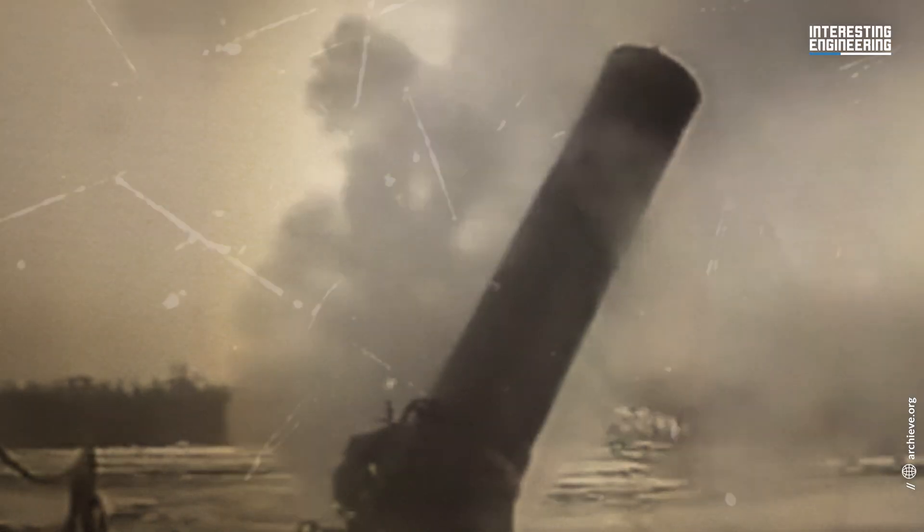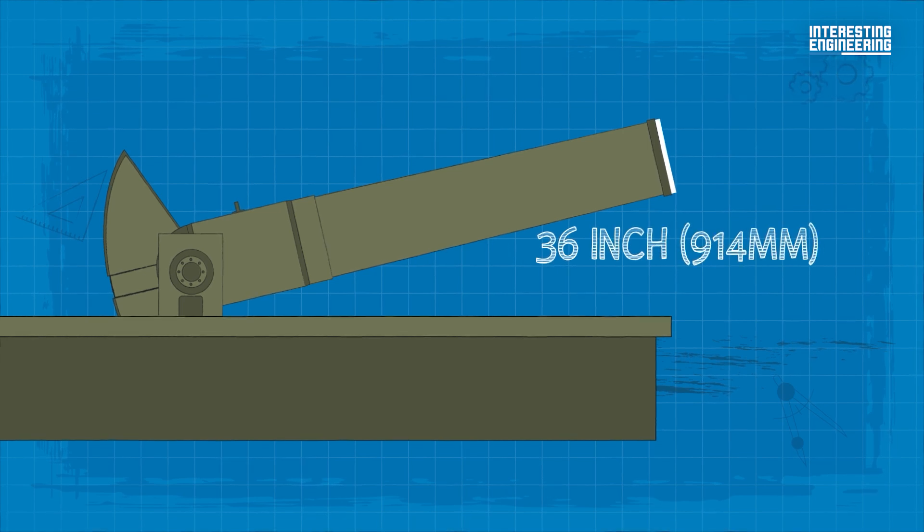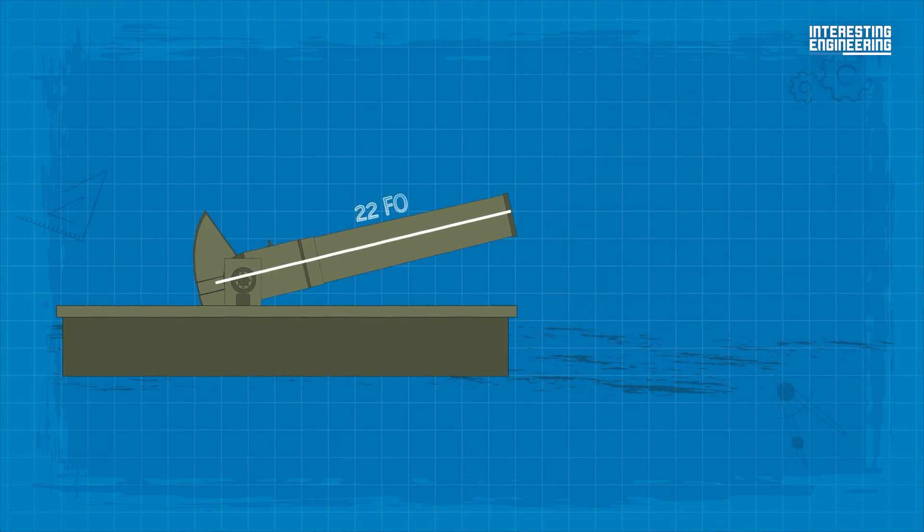This gun is considered, along with the British Mallet's mortar, to be the largest caliber gun ever made, as it had a 36-inch caliber mortar and could fire 3,650-pound shells through a 22-foot muzzle at a distance of six miles.